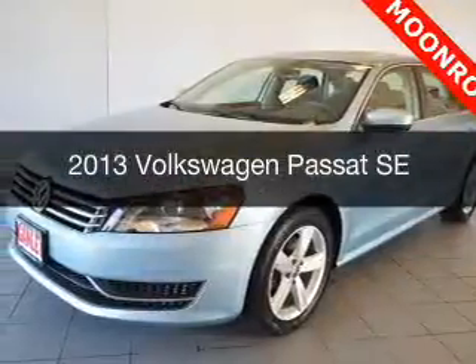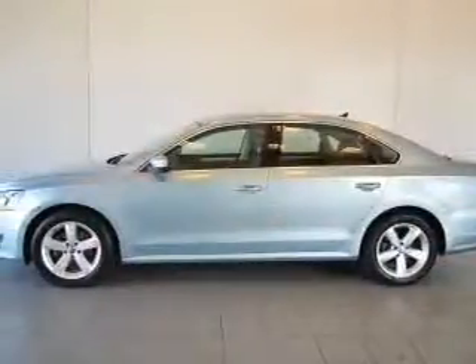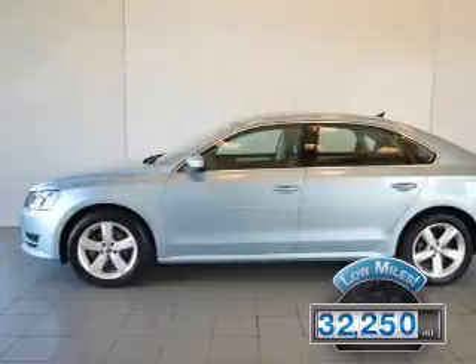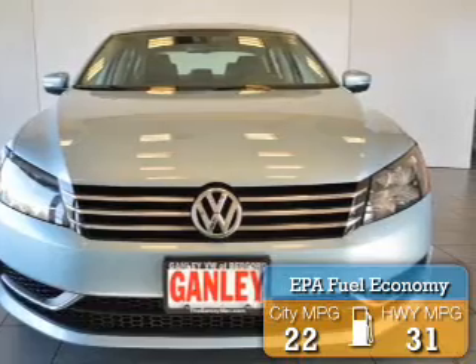This is a used 2013 Volkswagen Passat. It's powered by a front-wheel drive engine and an automatic transmission. With fewer than 35,000 miles, this vehicle has a long road ahead. Great fuel efficiency saves you money by requiring fewer trips to the gas station.